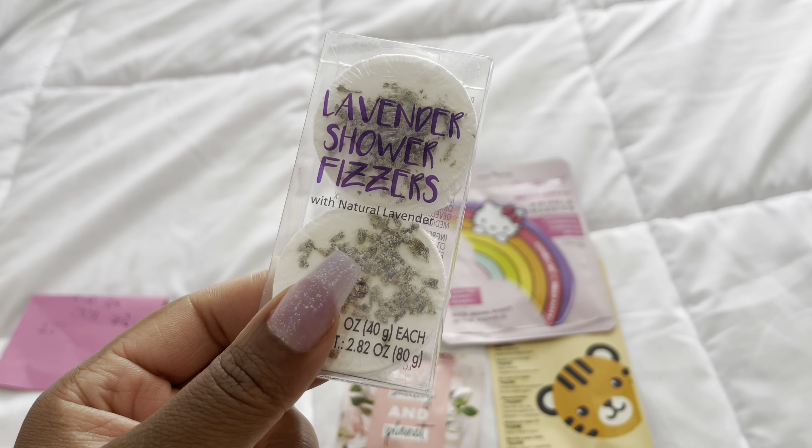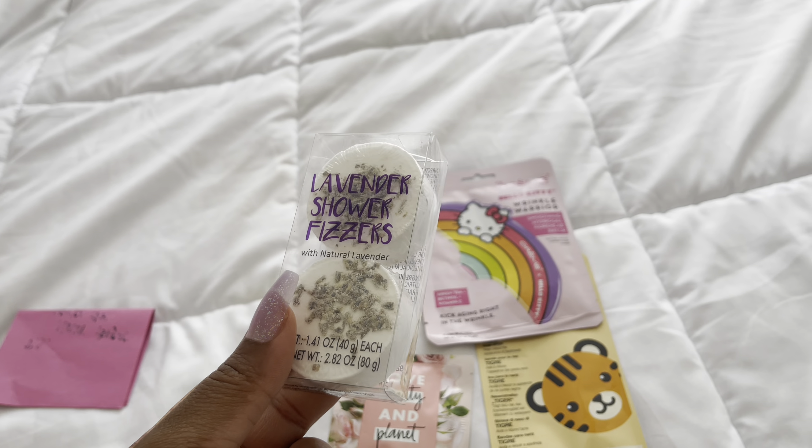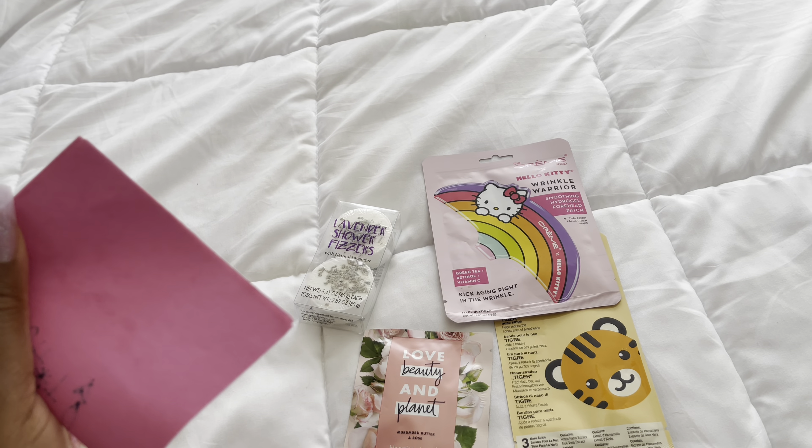I'm also going to use this lavender shower fizzer — I can't wait to use this. And she did write me a very sweet note and I appreciate it so much.